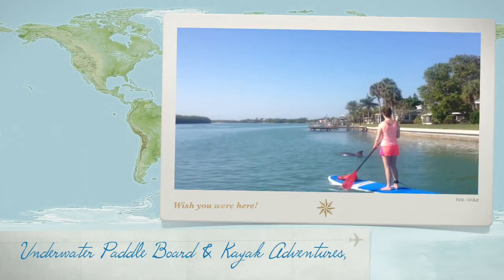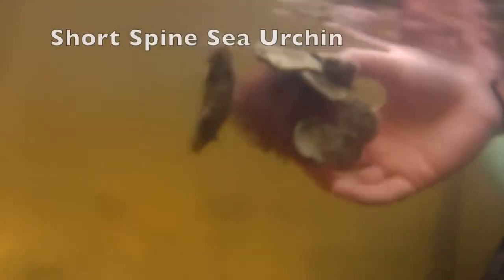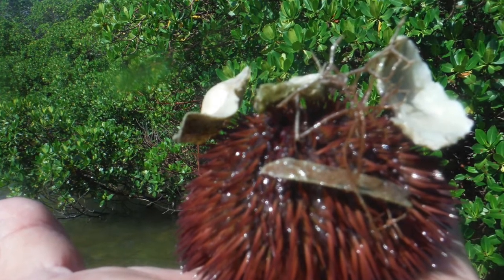Paddleboarding and kayaking is a great way to discover nature. This short-spined sea urchin is harmless and can be found all over the coastal waterways of Lemon Bay and Stump Pass Beach State Park.